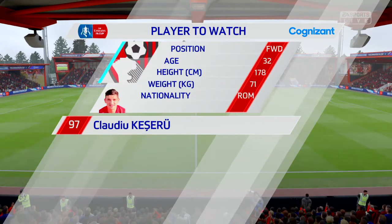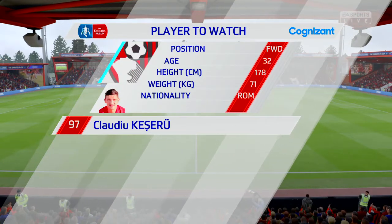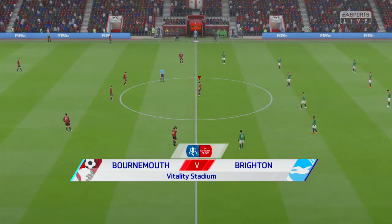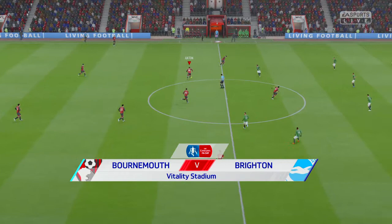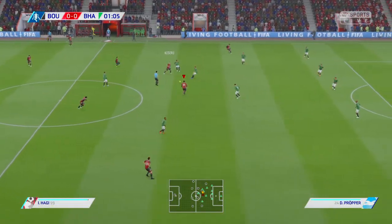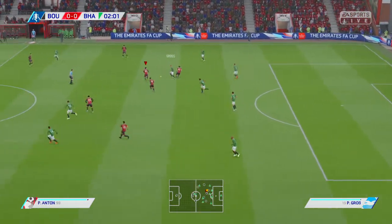It's action from the FA Cup — the Emirates FA Cup, as we must rightly call it now. And it's a very special competition. Alan, it's been very good to you. It has, and there's always a buzz when players come into this competition, and there's a buzz around this ground too. It's Bournemouth playing today against Brighton and Hove Albion.